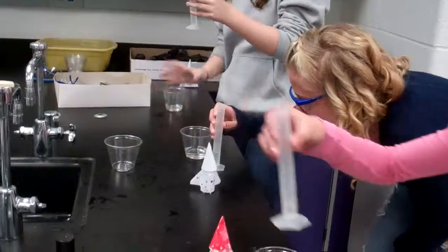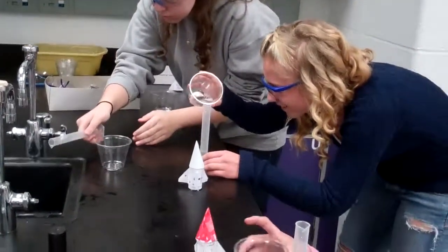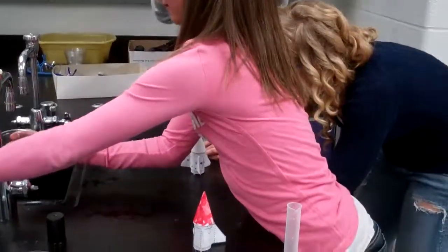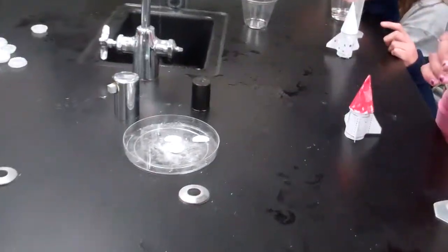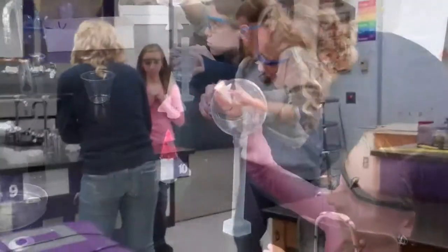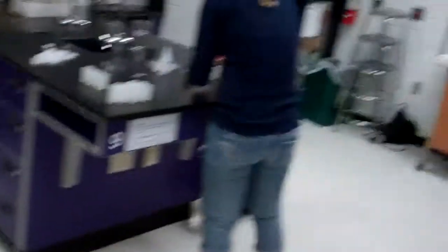All right, here we are preparing for the rocket launch lab. 10 milliliters of water, carefully measure it out with the Alka-Seltzer tablet. Okay, it's time to load it up. Okay, good job.